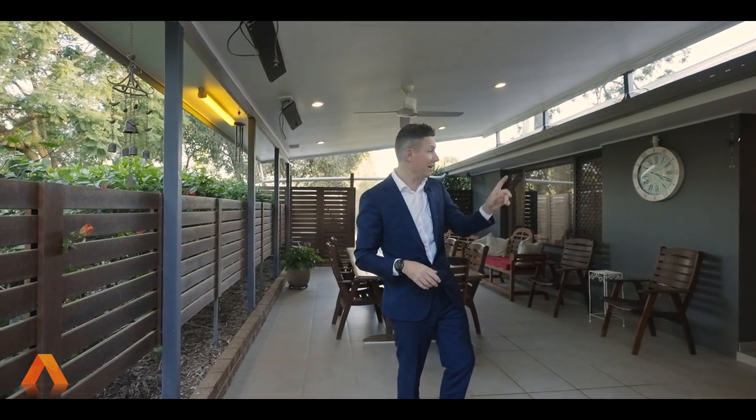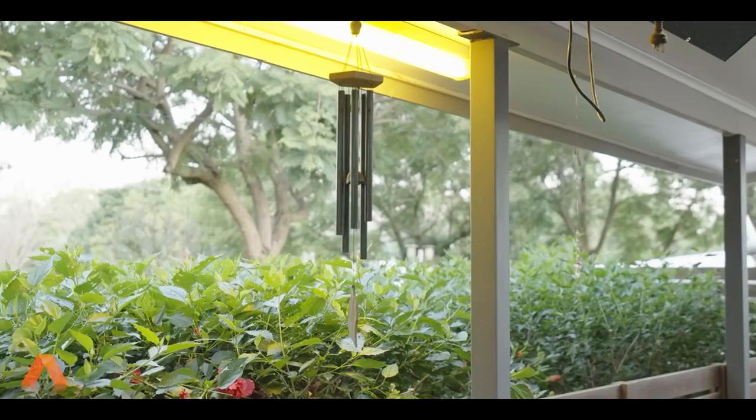Before we even walk inside, this home offers two outdoor entertaining areas — one at the front of the home, and we'll show you the one out the back in the pool area later. But this is amazing. Your morning coffees at 6 a.m., sun just breaking through the mountains in the background. It would be sensational on a nice winter's morning, but even a summer's morning would be just mint out here. Now let's take you inside.